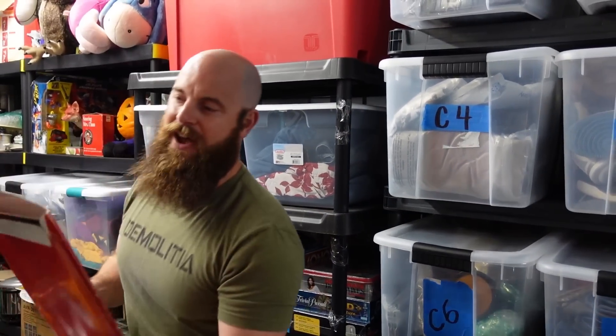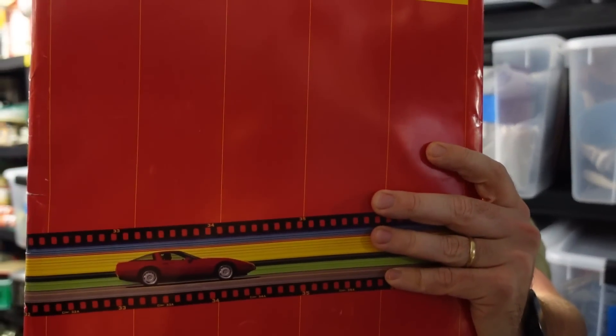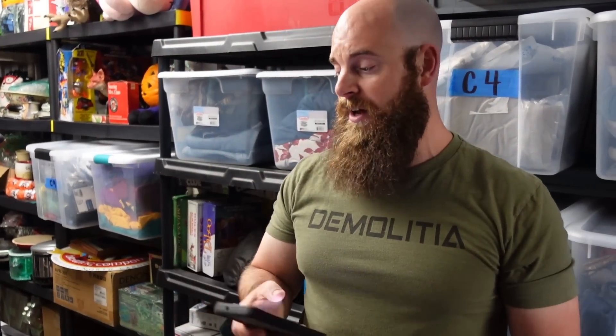A Longaberger woven traditional sage travel mug with lid sold for $12 plus shipping. We also sold a 1991 Chevy Corvette dealer sales brochure for the C4 Corvette for $8 plus shipping. I thought it would go for more, but turns out they're not that rare.